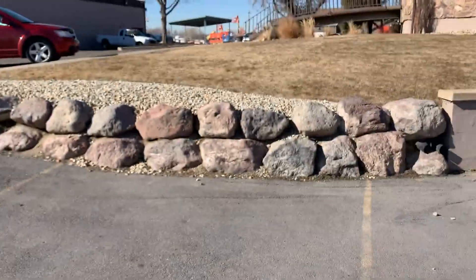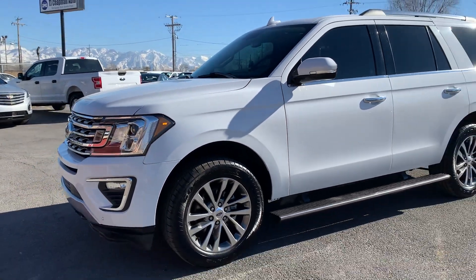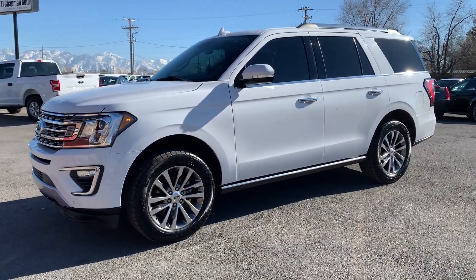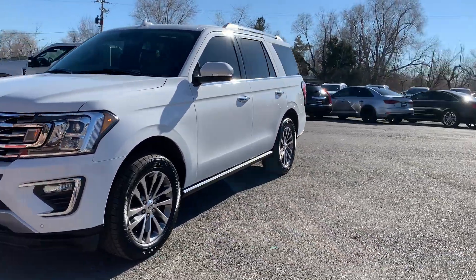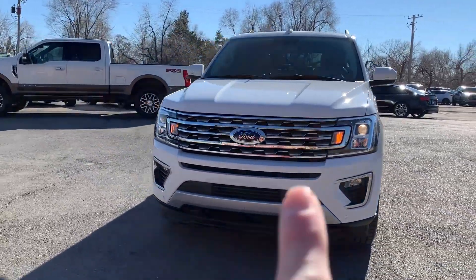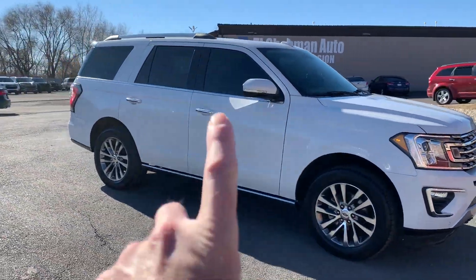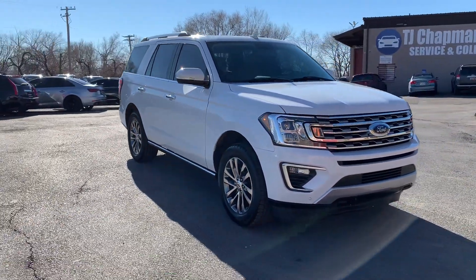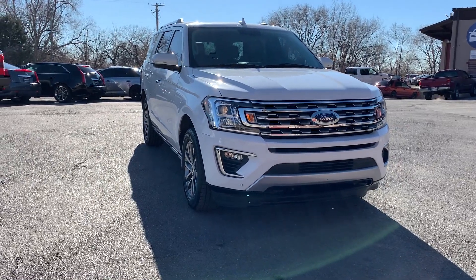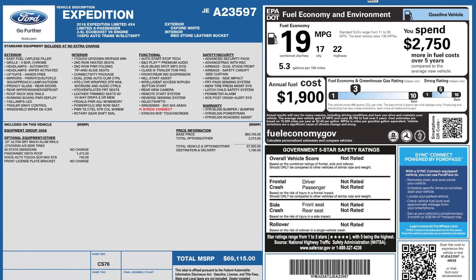That about wraps it up for the interior of this vehicle. It does have a branded title — it was in an impact. The airbags deployed, but there was no structural damage. The impacts affected this panel right here, the very front right here, and also this right here. There's no structural damage. We got it all fixed up. It has passed the 150-point inspection and the state of Utah safety inspection. For more inventory, visit us at TJChapmanAuto.com.